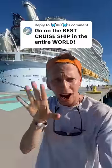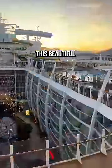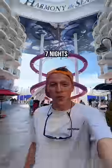What the heck, can you go on the best cruise ship in the entire world? Well, it is just behind me, so let's go. Welcome to Royal Caribbean's Harmony of the Seas. This beautiful ship costs over $1 billion to build and is going to be my home for the next seven nights.